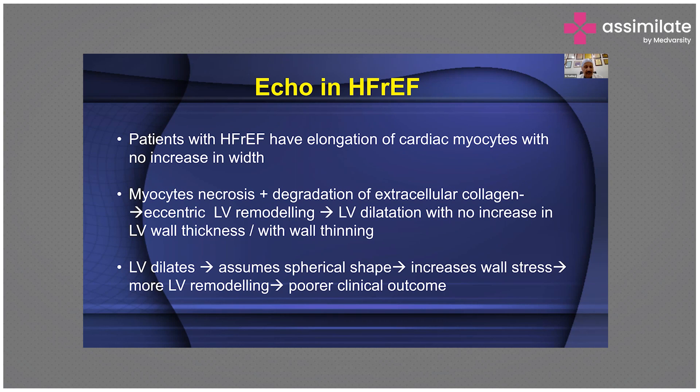As the LV dilates, it assumes a spherical shape, increases wall stress, leading to more LV remodeling and poorer clinical outcome. In all these processes, echocardiography will help you.